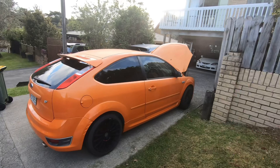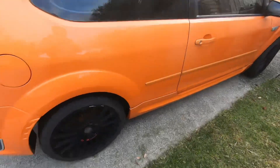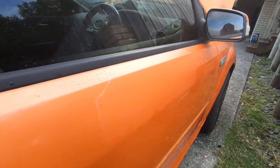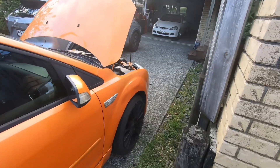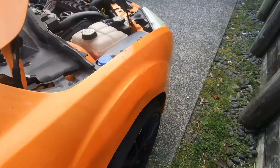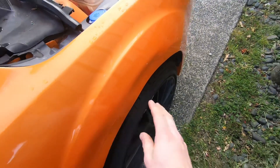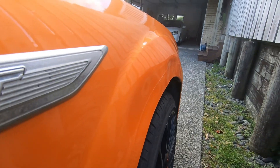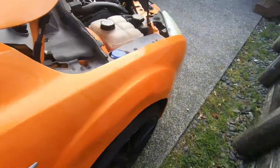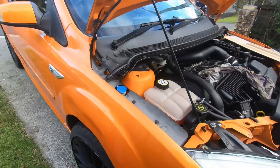Around the other side it's more of the same — curbed wheels and lacquer damage. There's also something I've got to sort out on the driver's side: this huge dent, which the seller described as a small dent. That is not a small dent to me — that's a huge damage. That's going to be another DIY repair because I'm not paying what it'll cost to get it done professionally in New Zealand.